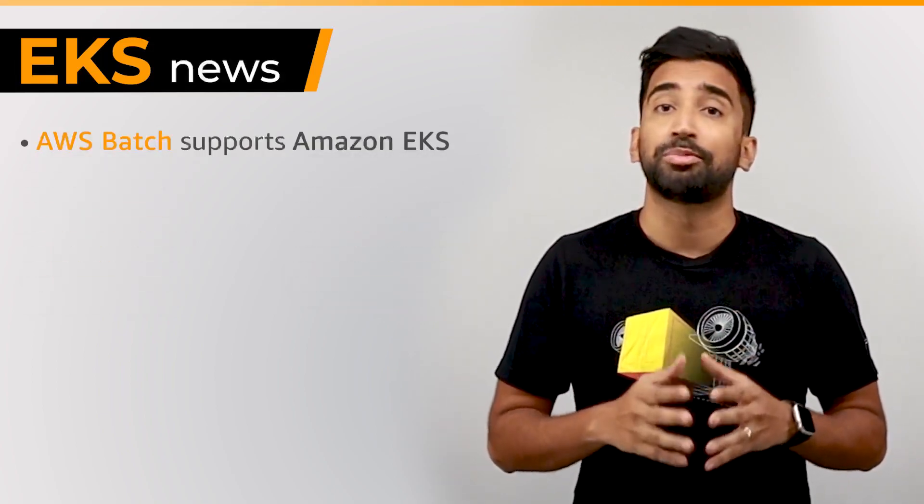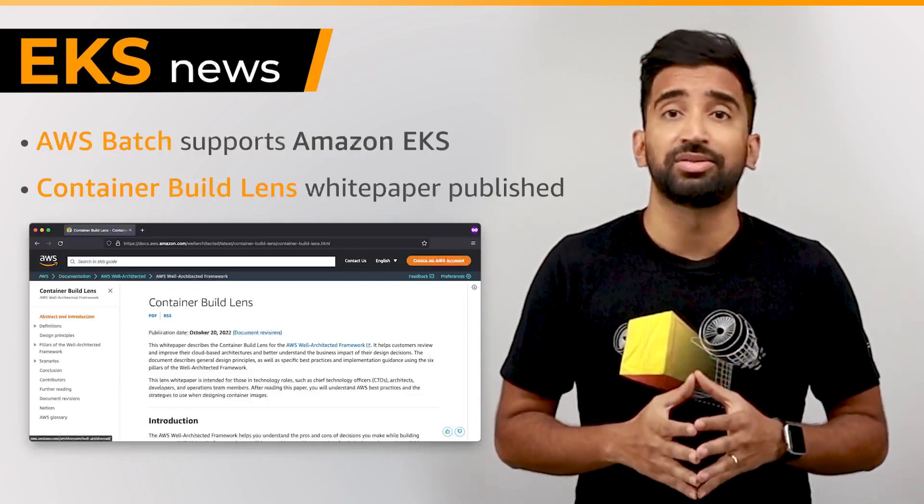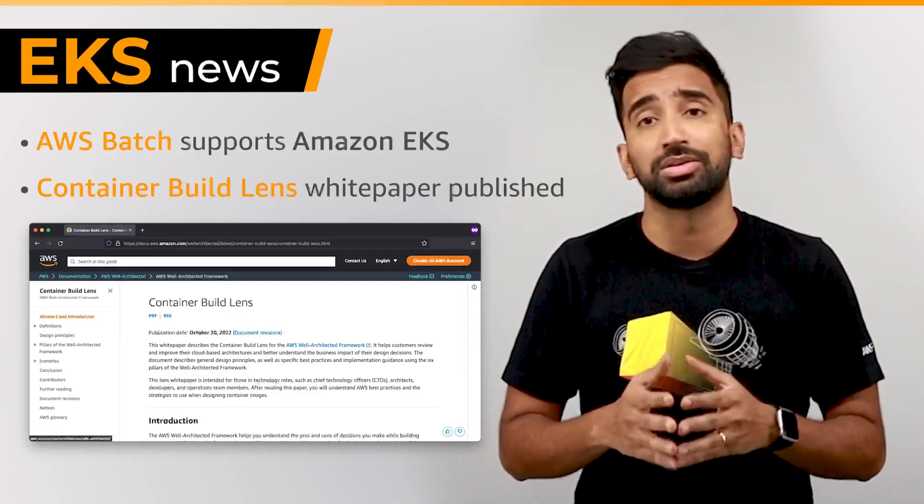Next up, we've published Container Build Lens, an AWS Well-Architected whitepaper. The AWS Well-Architected framework provides best practices for designing and implementing workloads on AWS.